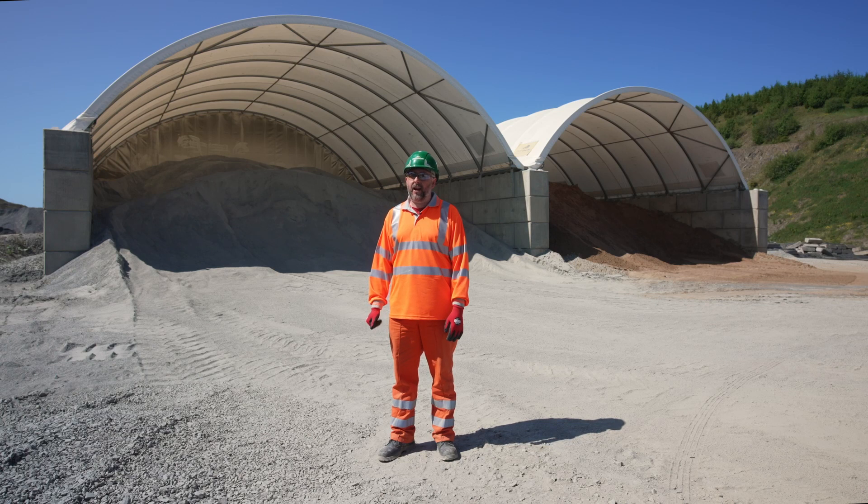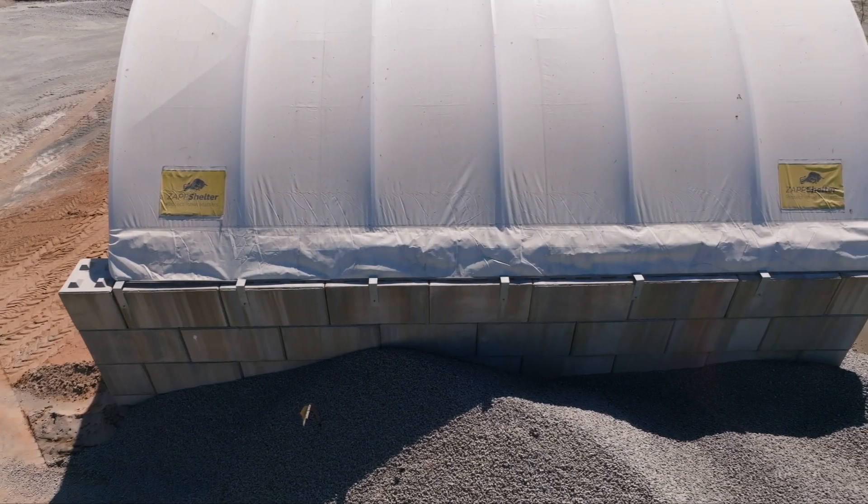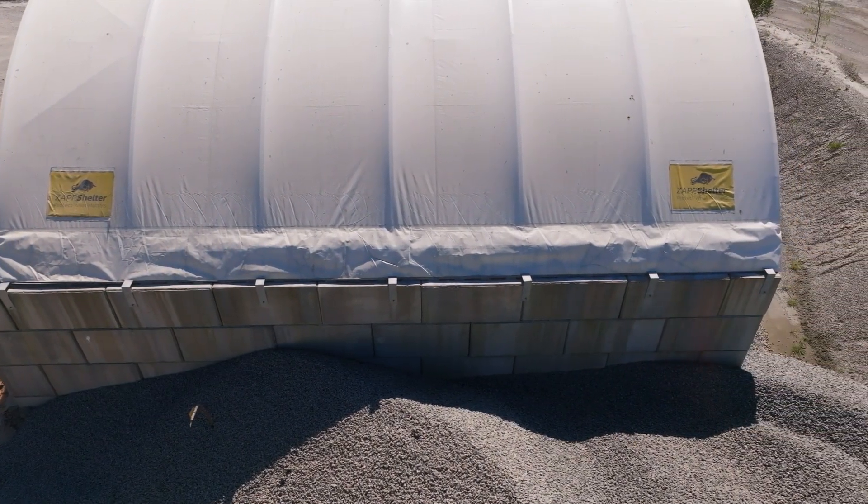There are plans to increase our capacity with Zap Shelter, so in the future we're looking to put another one in. The quality of the shelters is excellent — we've had no bother whatsoever. They do what we need them to do: they keep the material dry and they store the material well.